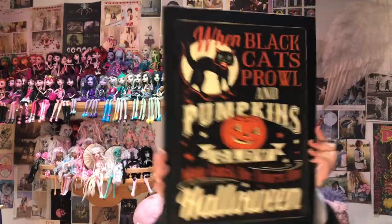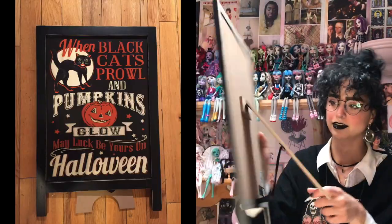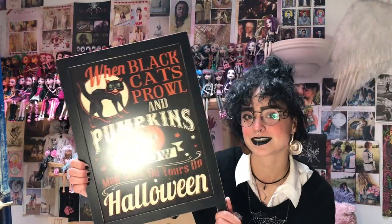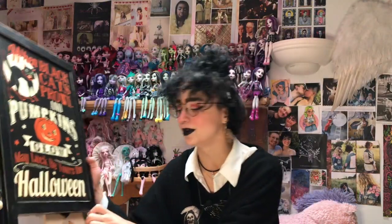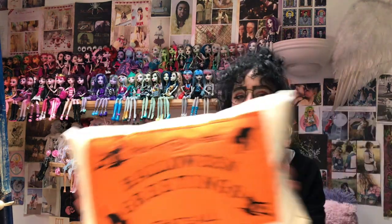Starting with one of my favorite pieces I got — it's this gorgeous sandwich board sign you put on the floor. It's Hocus Pocus themed, it's got a black cat and a vintage-looking pumpkin, and it's spooky. My boyfriend and I both love it and we're so happy we found it at Michael's. Everything's 40% off right now in their Halloween section because Christmas is coming, which bums me out, but also makes me happy because I get things for 40% off.